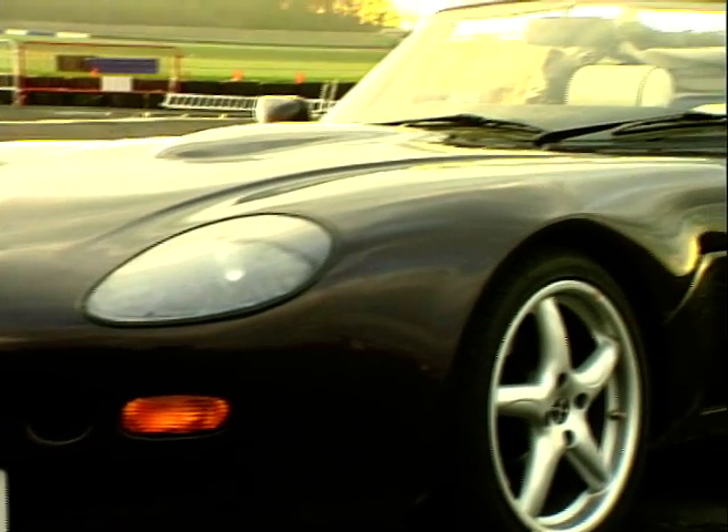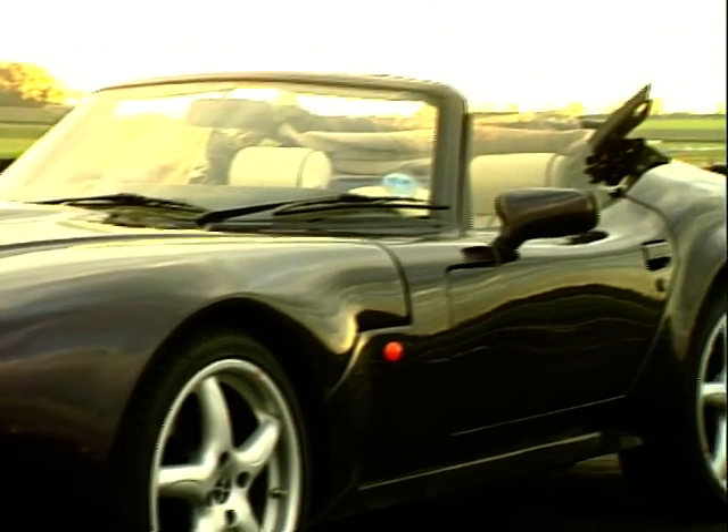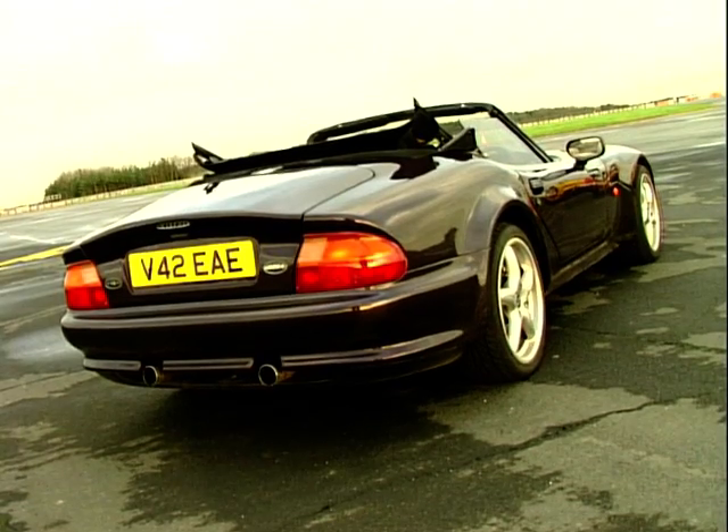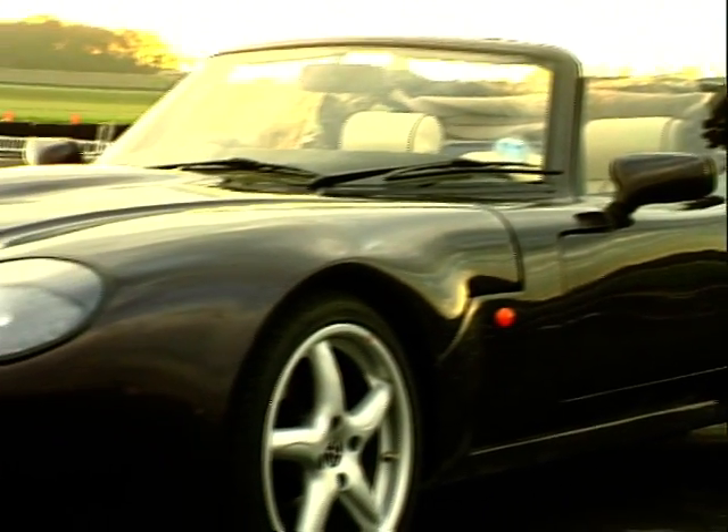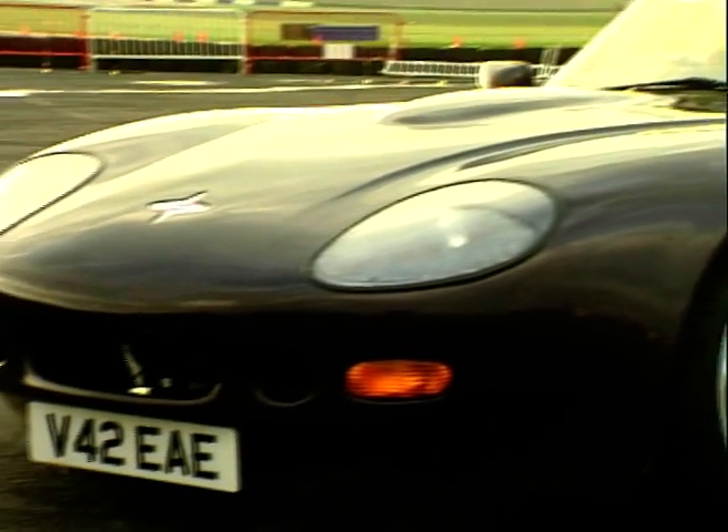Marcos seem to believe in evolution rather than revolution and the Manta Ray is no exception to this rule. They've decided to trade in the infamous and frankly ugly hindquarters of the previous Mantara for a more conventional tail, which now matches the aggressive snout.